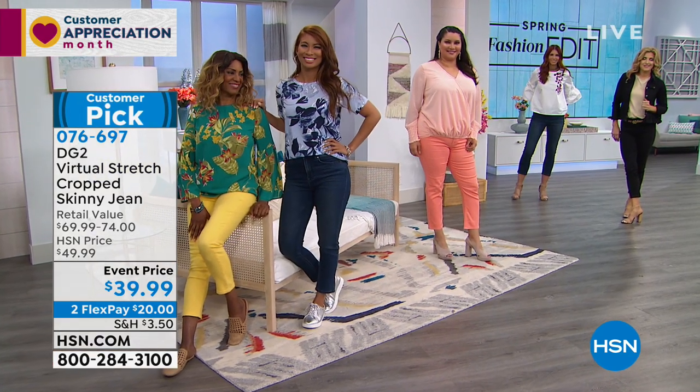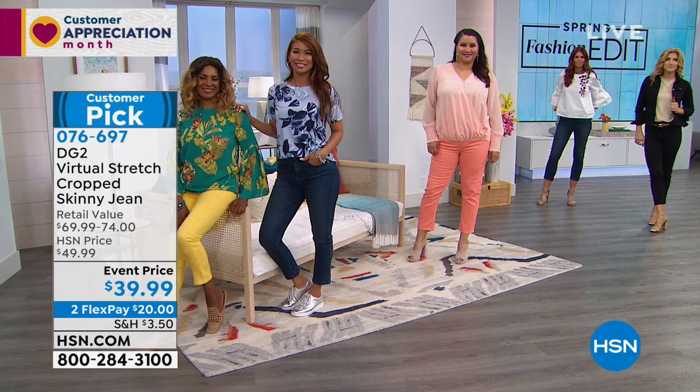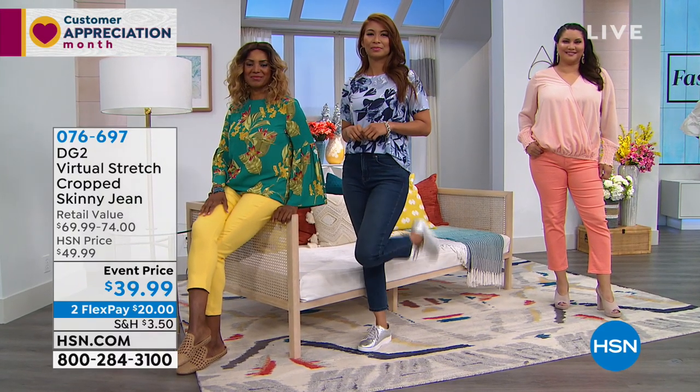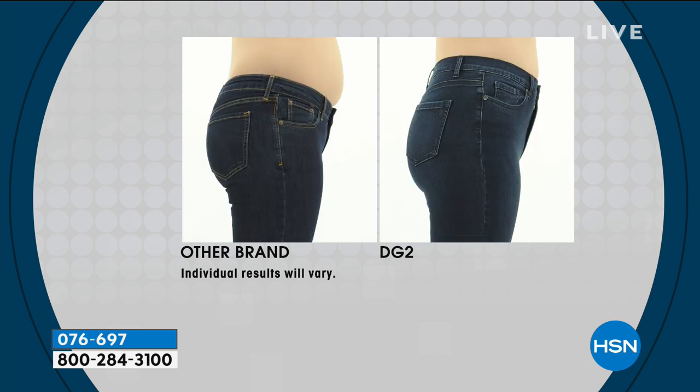Don't overthink the lengths. Unlike most crops, which don't have a lot of stretch — like little flat-front crops, a little capri — this is actually not just a cute pant, it's actually slimming. We even have a before-and-after picture of this look, same woman, same day, no diet in between. The other brand gives you a muffin top; DG2 slims it all in at the true waist.